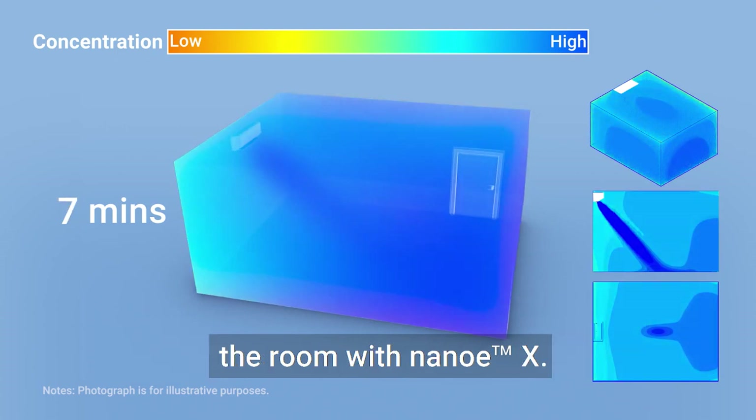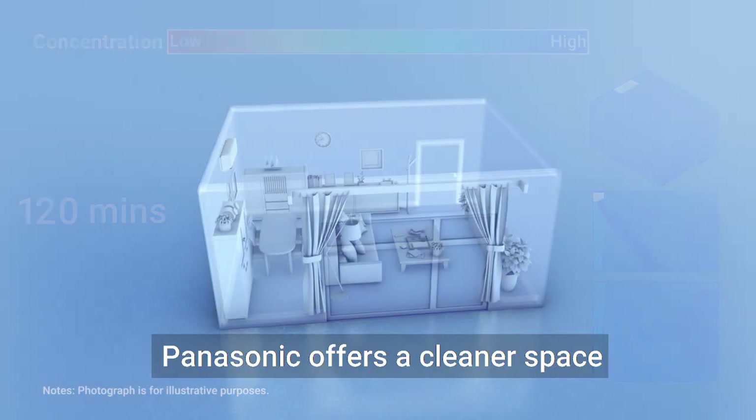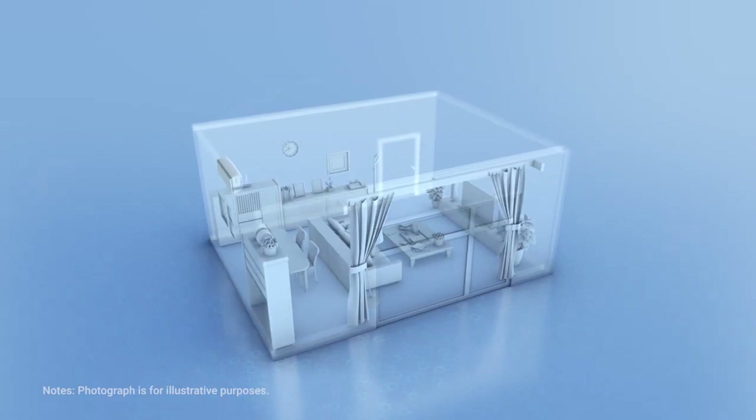Panasonic offers a cleaner space with less risk to your loved ones. A new lifestyle with Nano-EX. Panasonic — a better life, a better world.